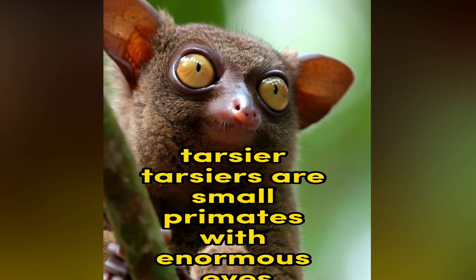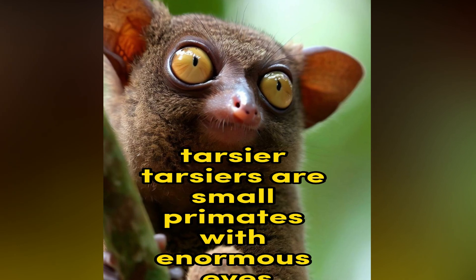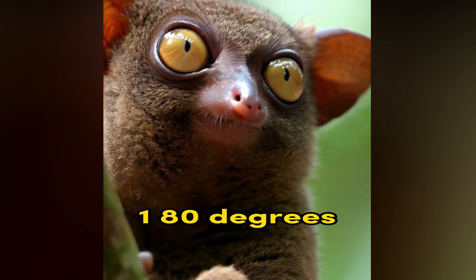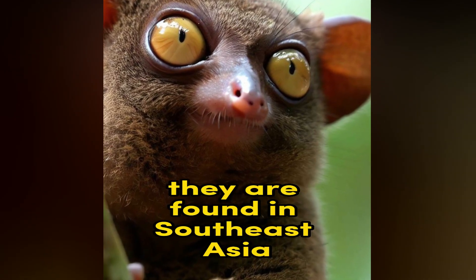Tarsier. Tarsiers are small primates with enormous eyes, long fingers, and the ability to rotate their heads almost 180 degrees. They are found in Southeast Asia.